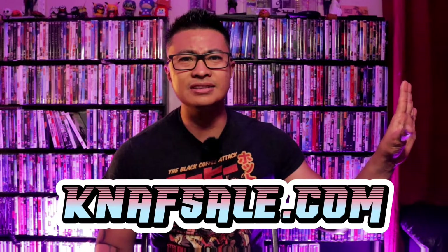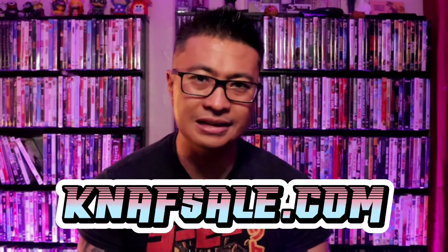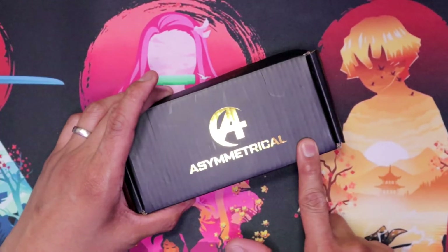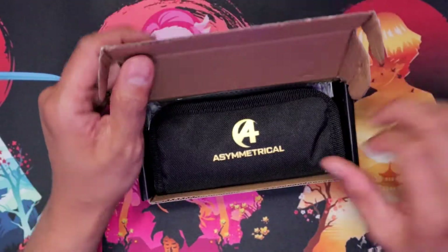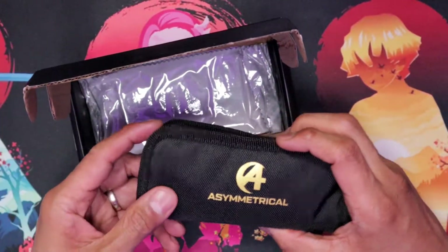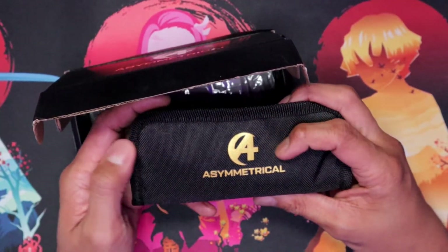Forget eBay, forget all these other sites. Head on over to nafsale.com where EDC folks buy and sell their knives. Now, some of you are probably wondering what the heck is Asymmetrical and why does this look like the Fantastic Four logo a little bit? That's not what it is though. It is actually like an offshoot of Beyond EDC, and I'm sure you guys maybe have heard of them before.